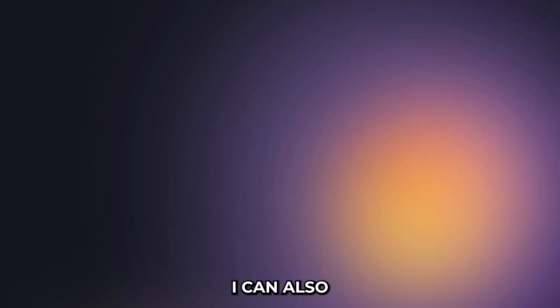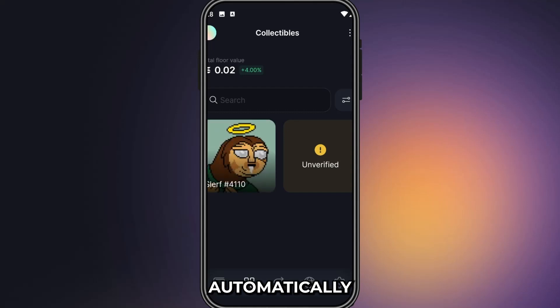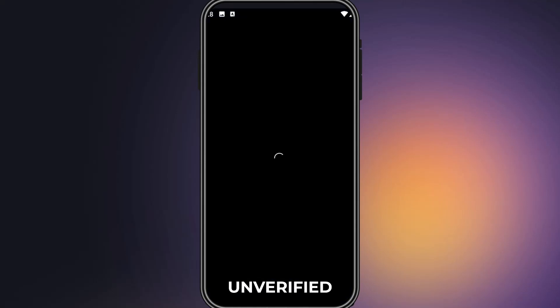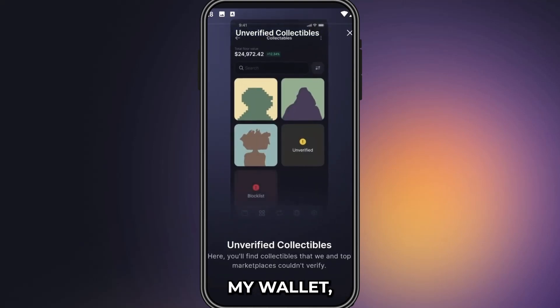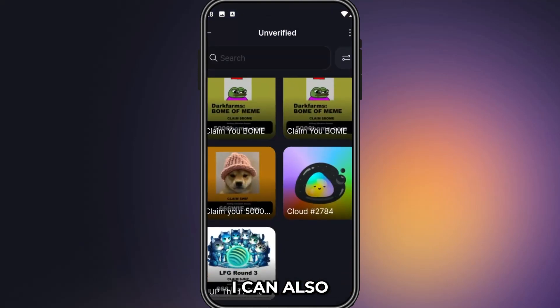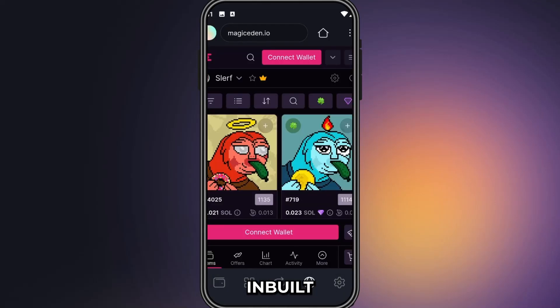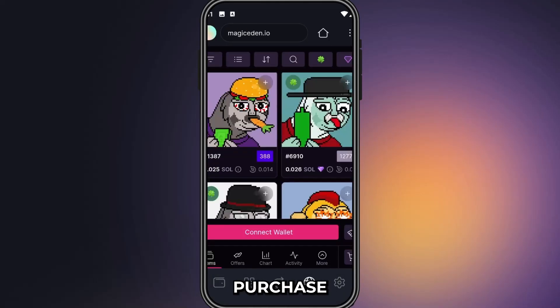With Solflare, I can also manage and view all my Solana NFTs, and the good thing is Solflare automatically filters out unverified and suspicious NFTs in my wallet, keeping me safe from bad actors in the space. I can also interact with any Solana DApps directly from the inbuilt browser and am able to purchase NFTs with ease.